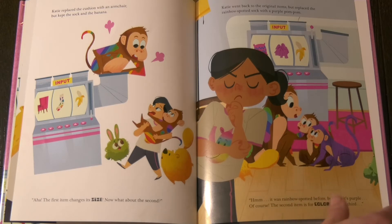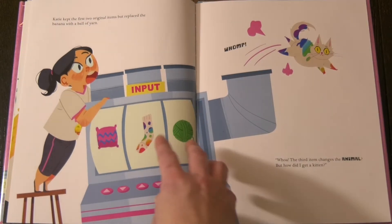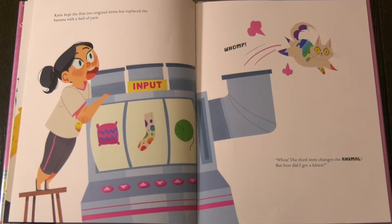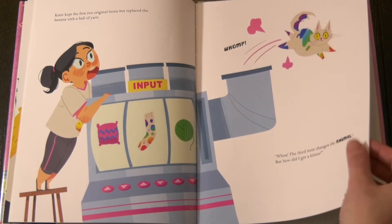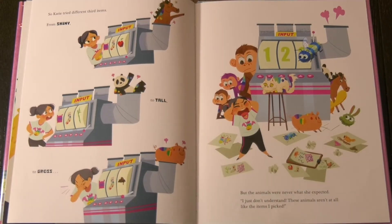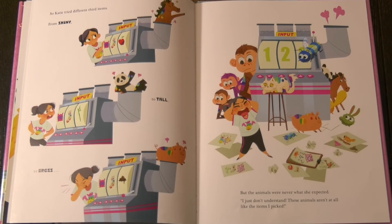And the third? Katie kept the first two original items, but replaced the banana with a ball of yarn. Whoa! The third item changes the animal. But how did I get a kitten? So Katie tried different third items — from shiny, to tall, to gross. But the animals were never what she expected.